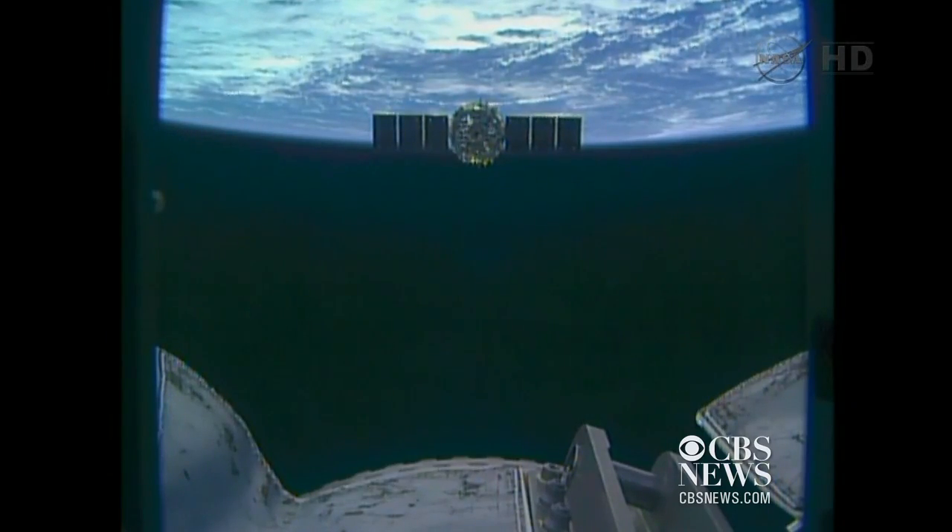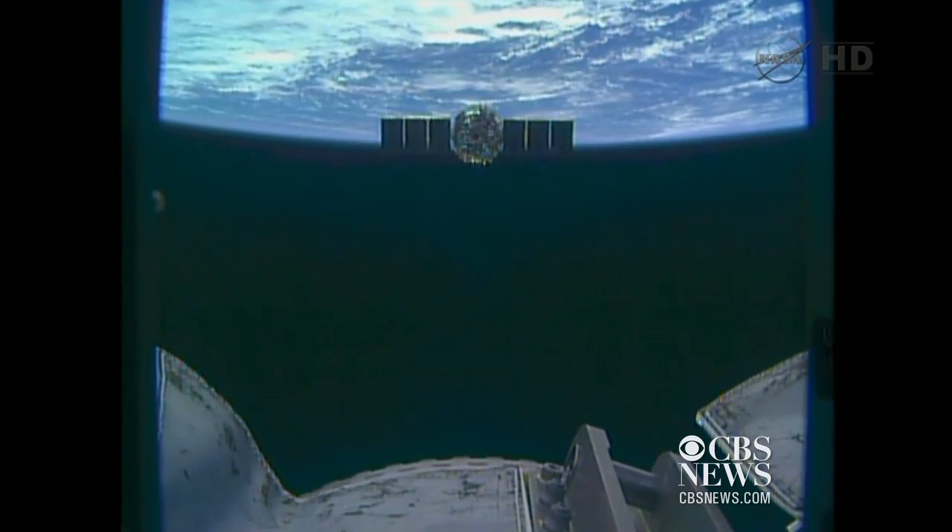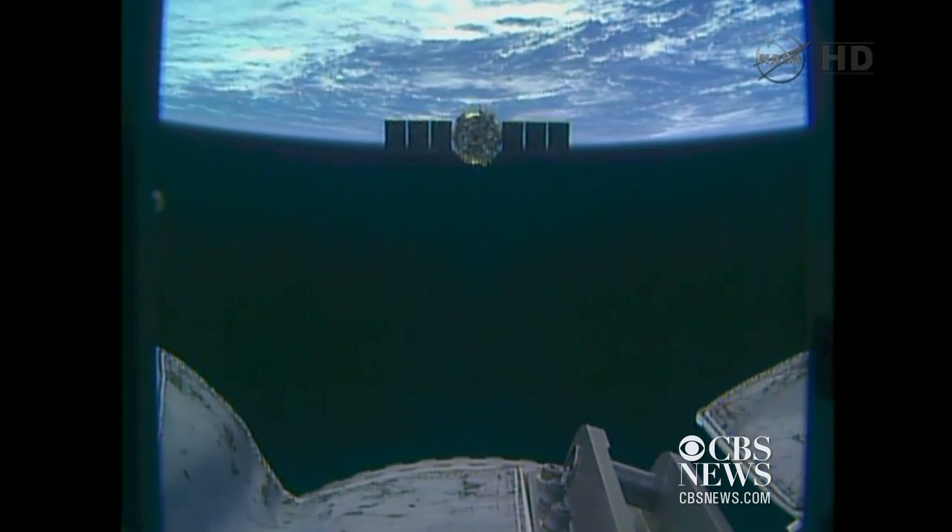It looks like it's pointing straight at the Earth, but of course it's going to be in orbit and deorbit probably about halfway around the Earth. It's firing its engines.